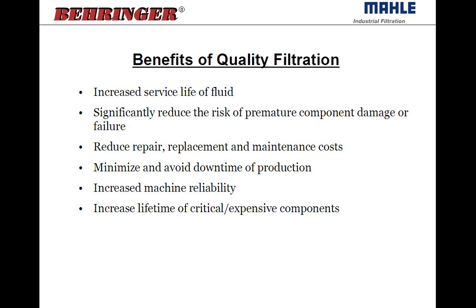Now to get into the terminology and the benefits of filtration. By improving the filtration in the hydraulic system, you're going to be improving the lifetime of the fluid and the service life of the fluid. You're going to reduce the risk of premature damage and failure to the hydraulic components. Repair or replacement costs will be reduced, the reliability of the machines increases, so it increases the life of a lot of the expensive critical components. By maintaining the quality of the oil, you really improve the overall quality of the system, the quality of production, and reduce downtime.